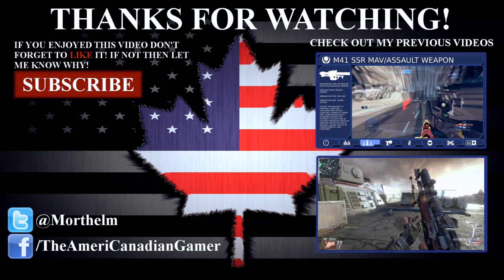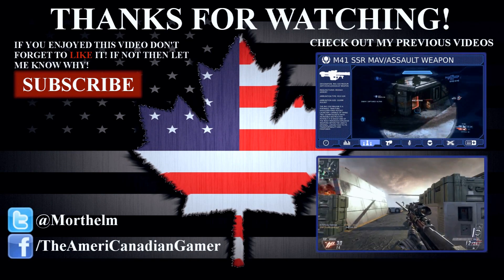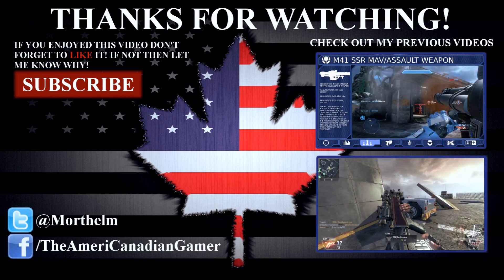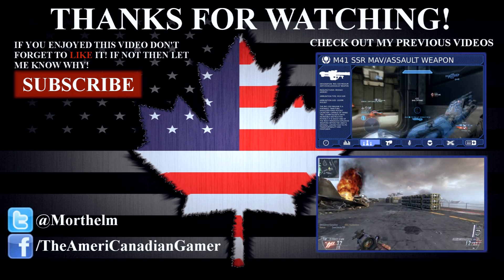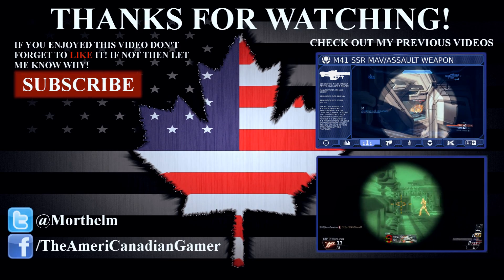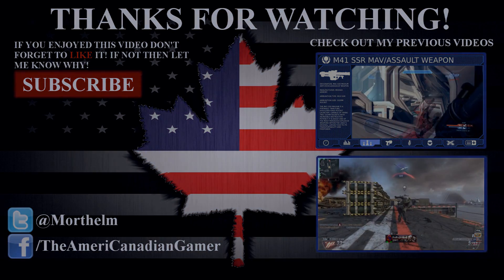Thank you for watching this episode of my Halo 4 Weapon Guides. If you enjoyed it, please have a look at my other videos, and be sure to stay tuned for more to come. As always, ladies and gentlemen, thank you so much for watching. My name is Matt, and I'll see you next time.